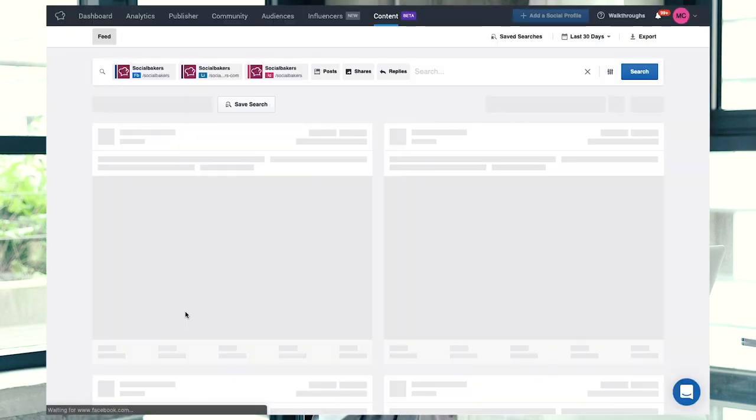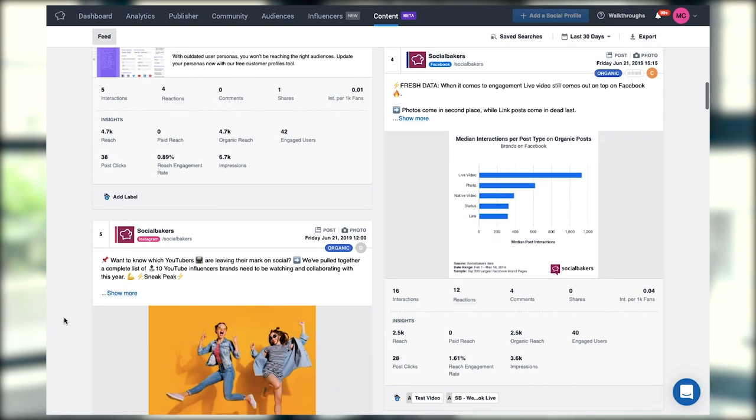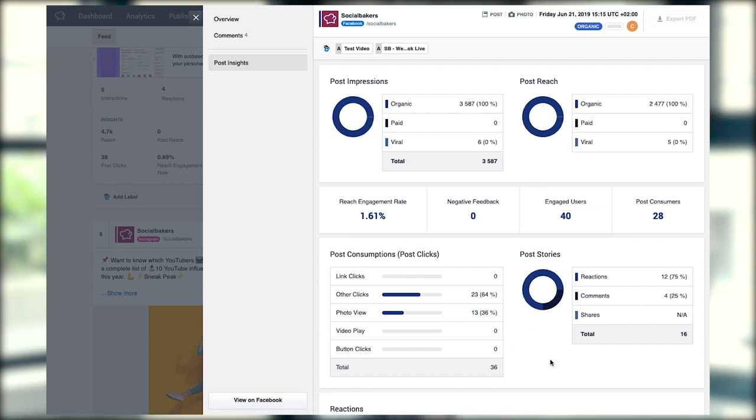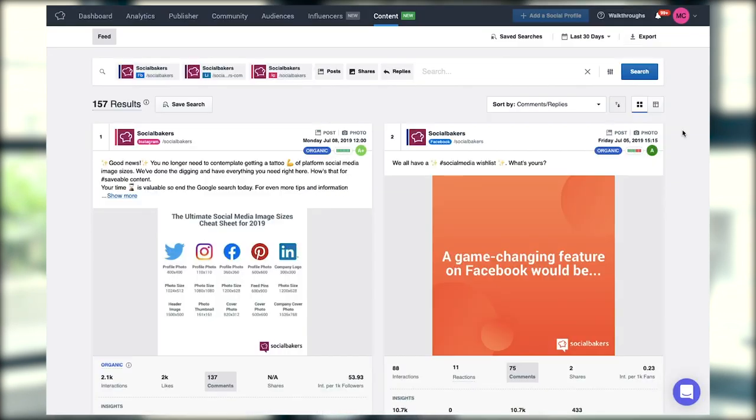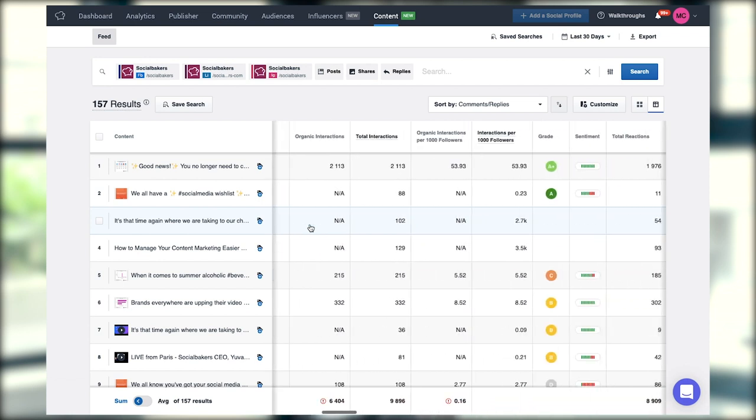So how has it helped me as a manager? To keep tabs on everything we're publishing, I no longer have to rely on going to every single feed to see what's published. That really used to take up my time. And if I have to look at content performance, looking at siloed information on each individual feed is not that valuable.